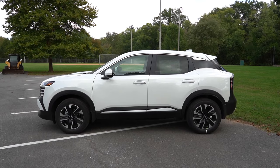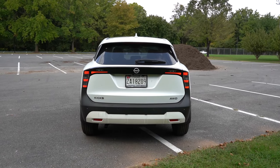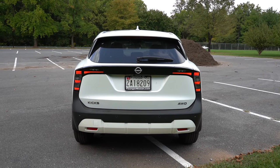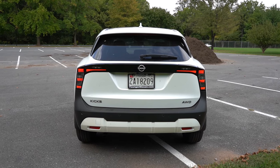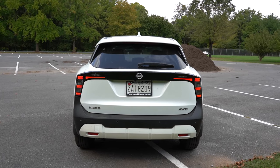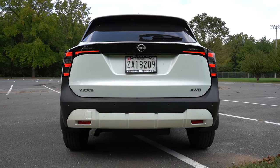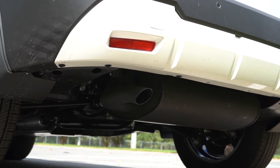The rear is the part that looks like nothing else on the road right now — specifically the taillights, which I am in love with. At the very top you have a body-colored shark fin antenna, just below that a rear spoiler with an integrated brake light, then a rear window wiper, and LED taillights coming standard that look absolutely amazing — a very unique look. You also get all-wheel drive badging if equipped, and a single exhaust outlet tucked away underneath on the driver's side.